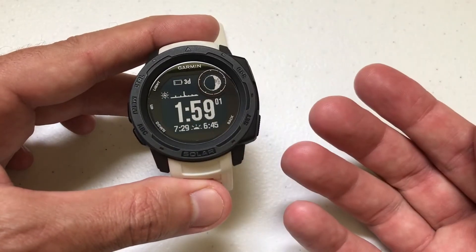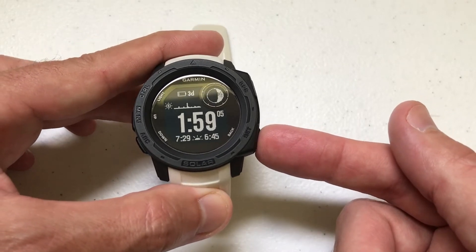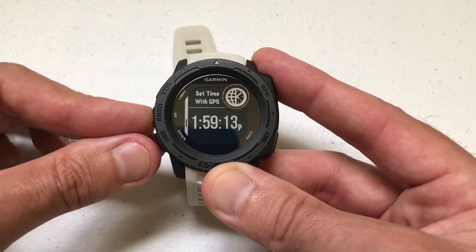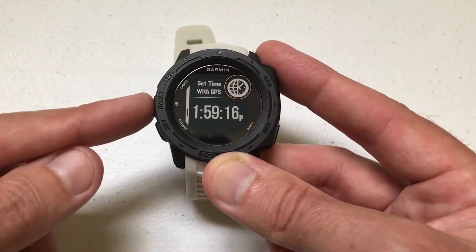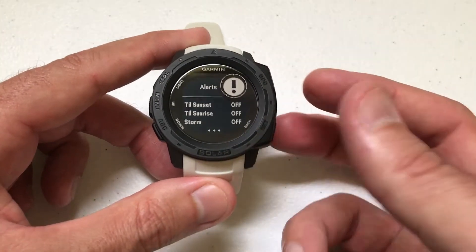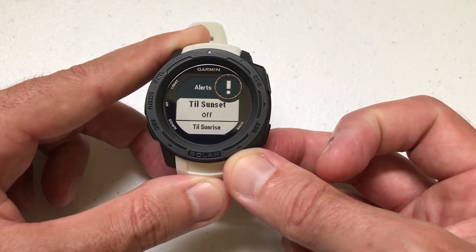No matter which screen you're on, all you're going to do is press and hold the SET button. When you do that, it's going to take you into some functions: your alarms, your alerts, setting time with GPS, etc. You're going to use the up button — which is your MENU button — or the ABC button, which is your down button. You're going to want to make sure you're on Alerts, then press the GPS button to go into alerts.